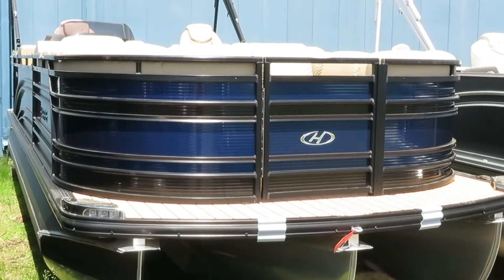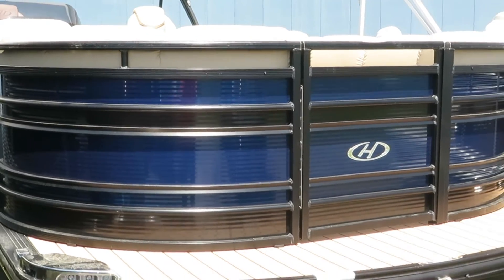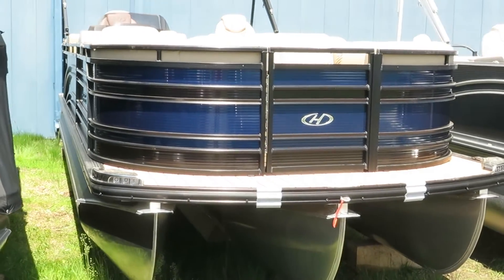Hi, my name is Dan Pergitt, sales consultant with MarineMax at Rogers, Minnesota. Today we're checking out this 2019 Blue and Black 240 Solstice. This pontoon is offered by Harris.